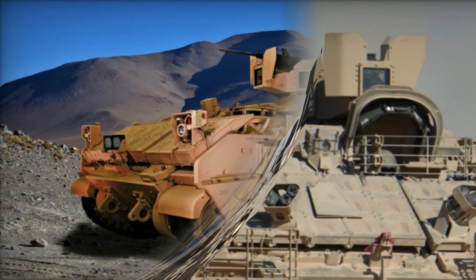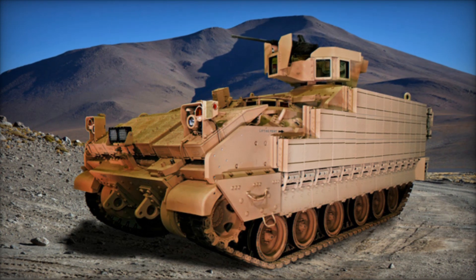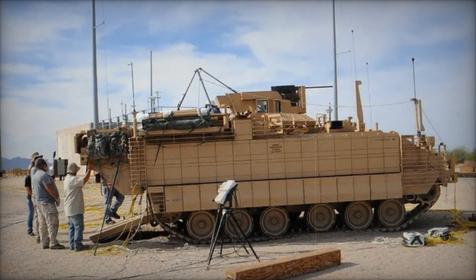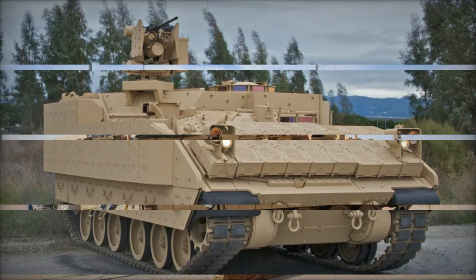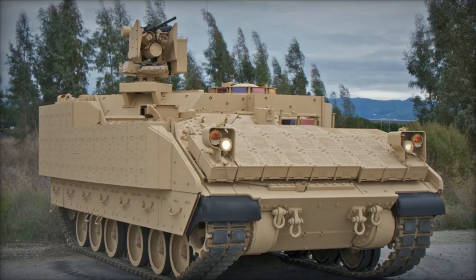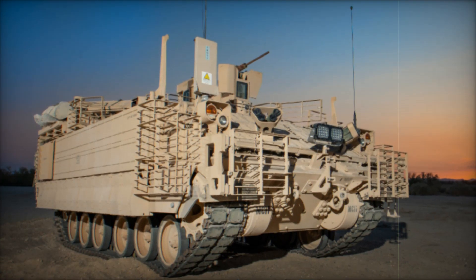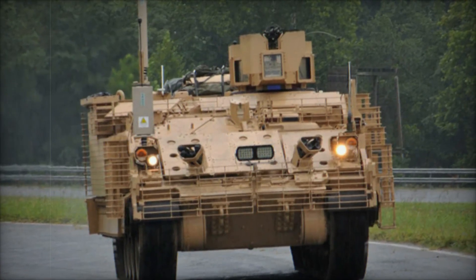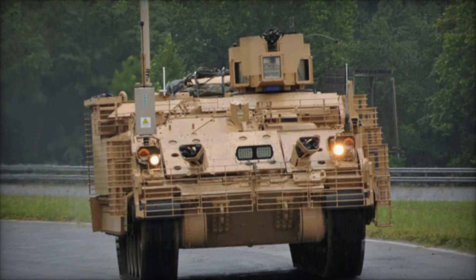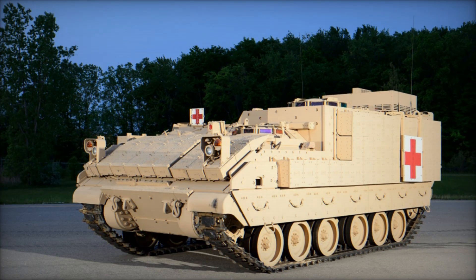The journey of the Armored Multipurpose Vehicle began with a simple yet critical question: how could the US Army update its aging fleet of vehicles, including the famous M113, while keeping up with the ever-evolving challenges of modern combat? The answer came in 2014 when the Army selected the design created by British defense company BAE Systems. This new vehicle, the AMPV, was intended to do more than just replace the M113 — it was meant to evolve and adapt to meet the Army's future needs. Think of the AMPV as a next-generation powerhouse, blending the tried-and-tested design of the M113 with the cutting-edge technology and capabilities that modern warfare demands.